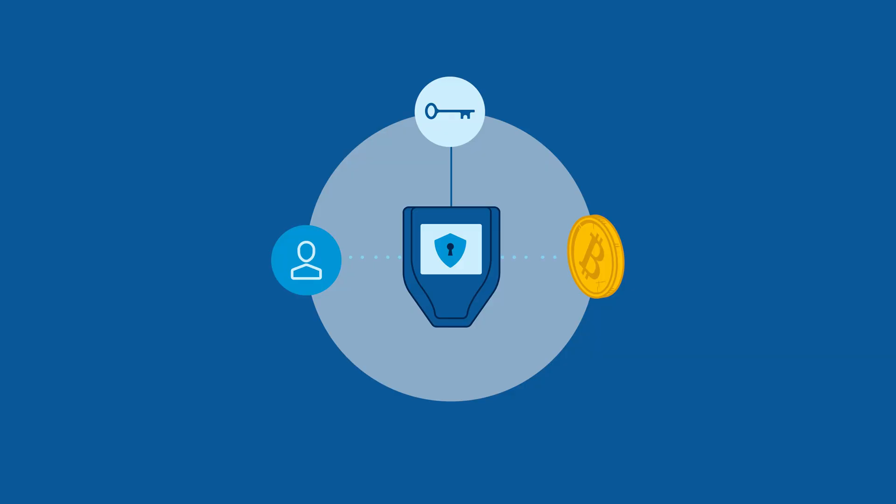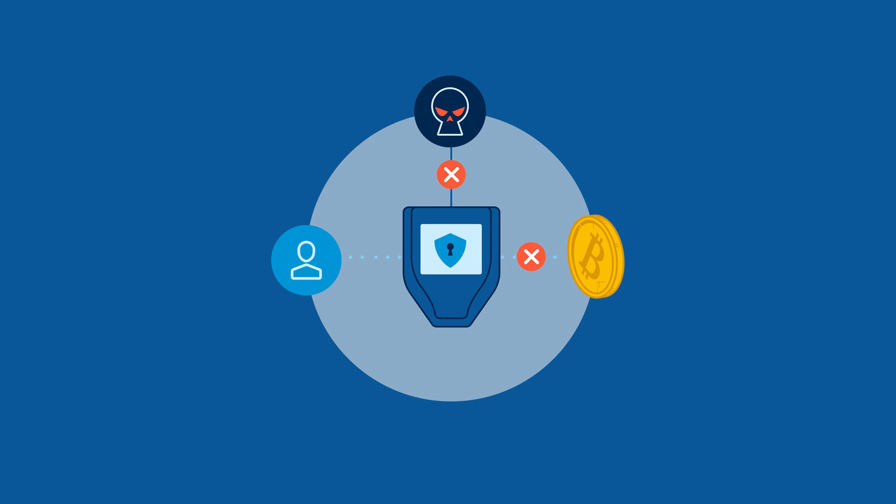However, for securing substantial bitcoin savings, many people have found that single-sig alone does not provide an adequate level of security and comfort. With just one key that could be lost, stolen, or destroyed, you have a single point of failure, and it's easy to imagine scenarios where you could lose your bitcoin forever.